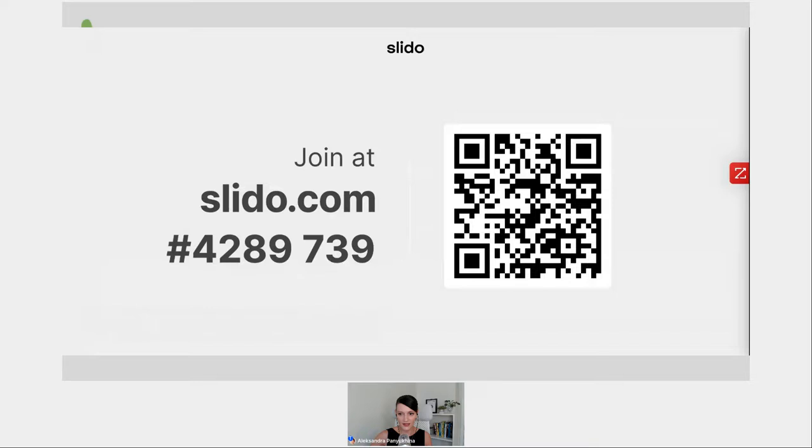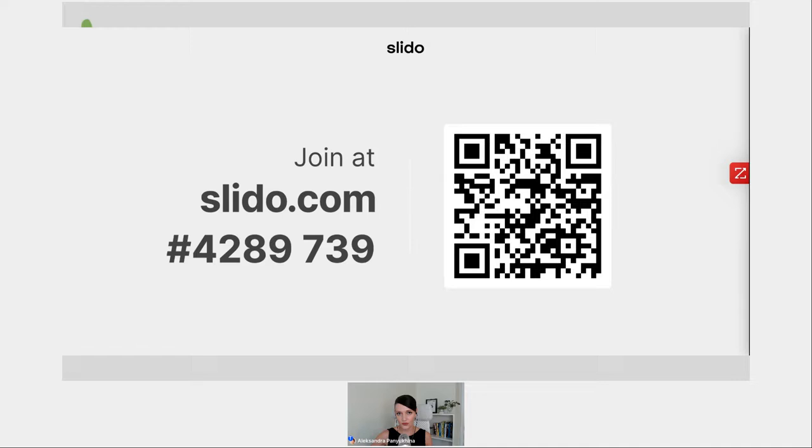Everybody in the audience — you are a creative professional and you contribute a lot to the industry. You face the challenges and observe trends evolving on a daily basis. So we want to hear your thoughts today, and we want you to join the interactive tool called Slido. You can do so either by scanning the QR code on screen or by clicking the link in the chat. You can participate on your phone or use a separate tab in your browser.